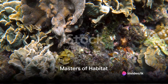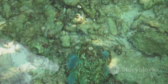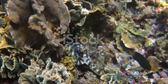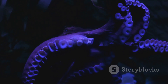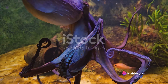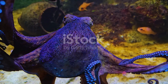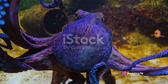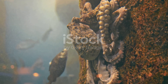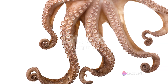Octopuses inhabit every ocean on the planet — they're not just casual visitors, but masters of their habitat. From the sun-drenched surfaces of tropical waters filled with vibrant coral reefs and colorful marine life, to the frigid, inky depths of the polar oceans where the sun barely touches, these amazing beings don't just survive, they thrive, demonstrating remarkable adaptability. In the tropics they blend seamlessly into the kaleidoscope of colors, becoming virtually invisible; in the icy poles they burrow into the sea floor, creating cozy dens. From the warm tropics to the freezing poles, octopuses have made the entire ocean their home.